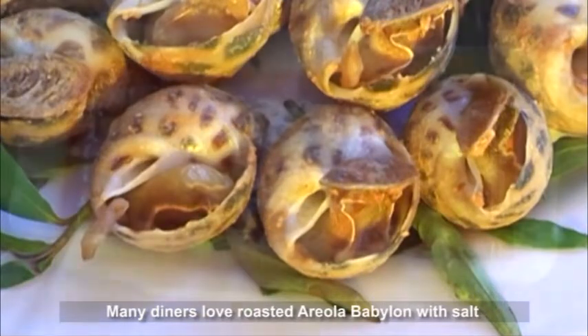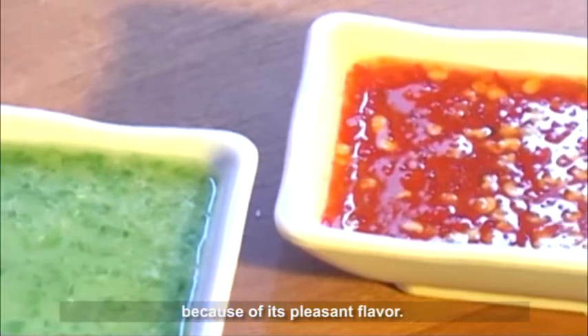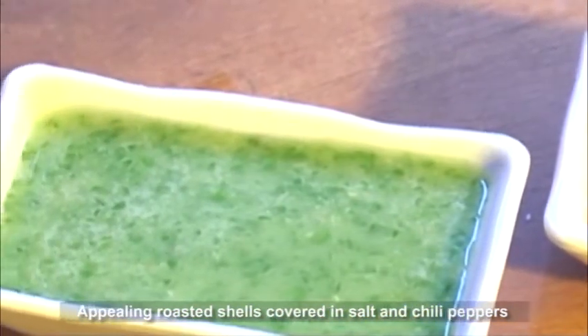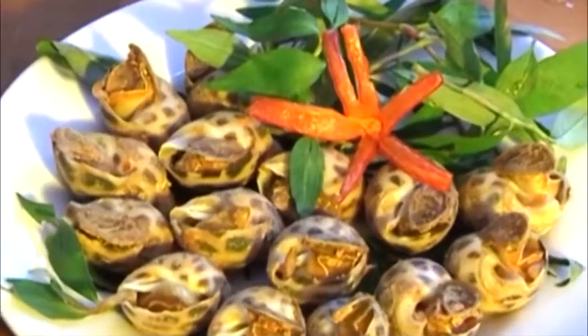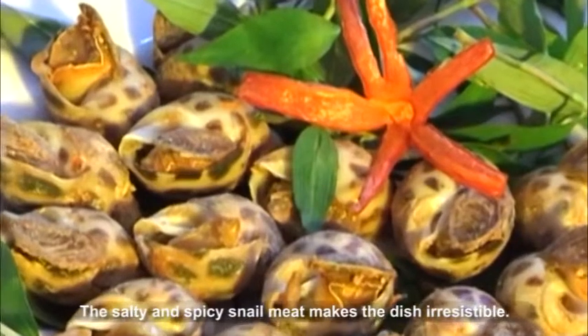Many diners love roasted areala Babylon with salt because of its pleasant flavor. Appealing roasted shells covered in salt and chili peppers can really please our taste buds. The salty and spicy snail meat makes the dish irresistible.